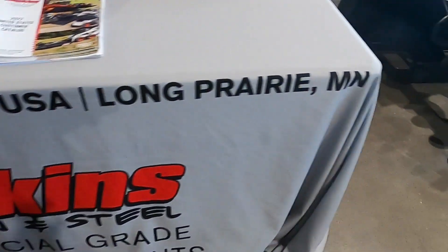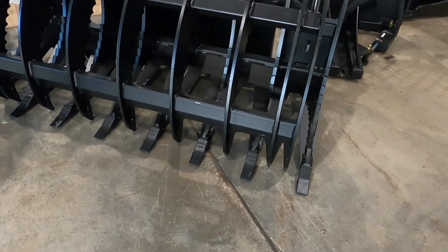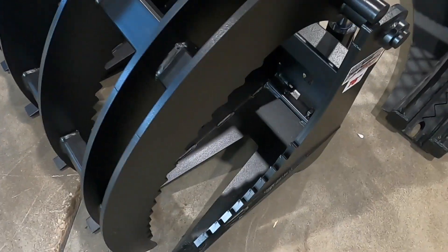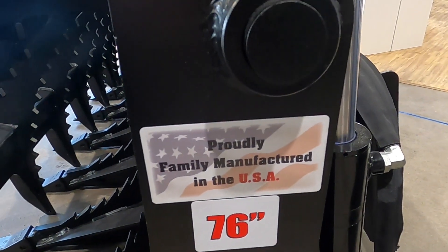I really liked that they marked their price on each piece of equipment so you know what it would cost to get it shipped to you. They had pricing marked next to their competitors' booths so you can walk from one to the other and compare. I really like that — shows confidence in their product. I also really liked that their product is made in the United States.